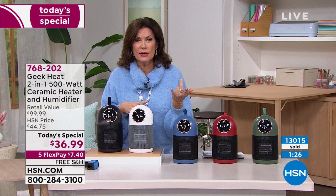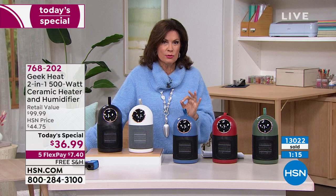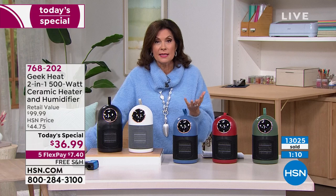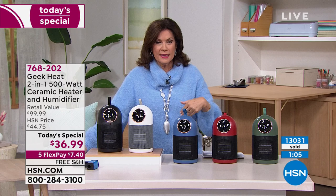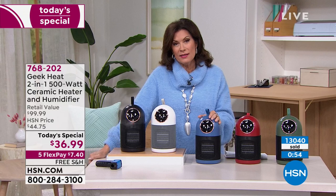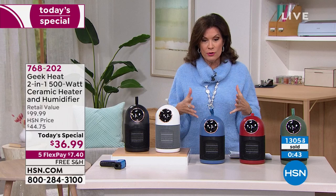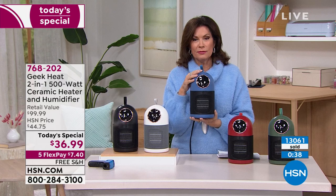Geek Air is taking the entire market by storm — fans, heaters, humidifiers — with innovative designs that are so different and work so well. We've surpassed 13,000 ordered on the day. Please don't wait — by the end of this presentation we'll be about halfway through our quantity for the entire day. Take advantage of free shipping and handling. Rebecca, one more time on the features and the size — it kind of looks like a little R2-D2!